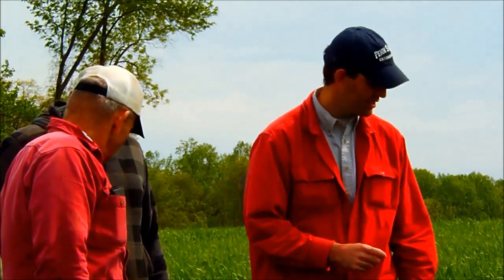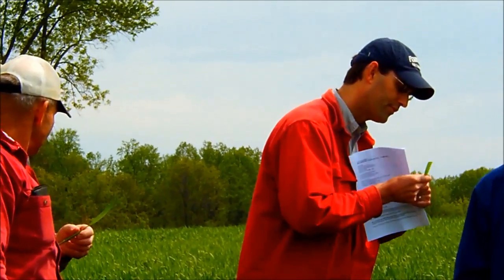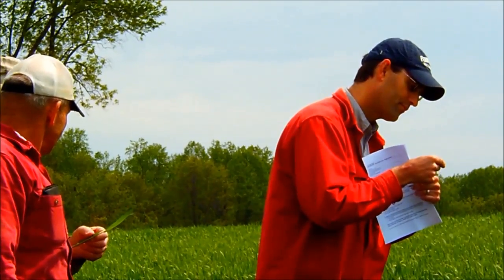Berks County is the third highest wheat producer in the state. Twenty growers joined us in June to learn about the possible benefits of mixtures.